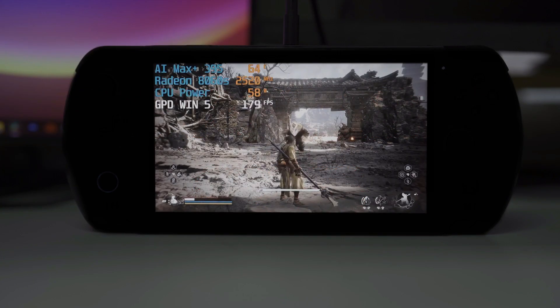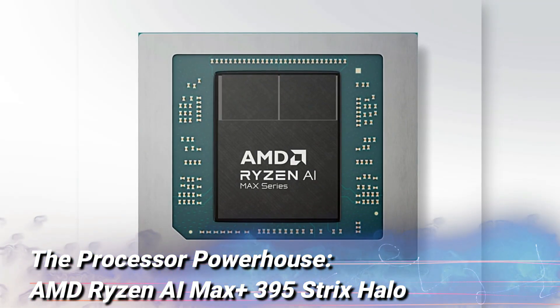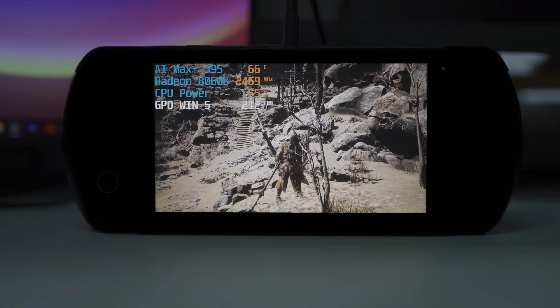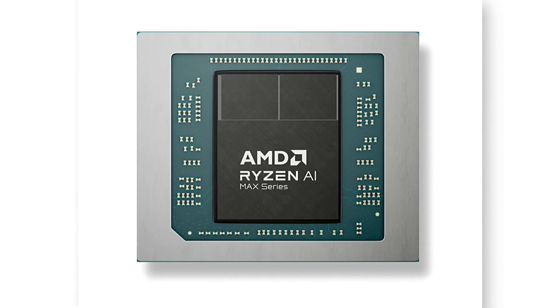The processor powerhouse: AMD Ryzen AI Max Plus 395 Strix Halo. One of the most exciting features of the GPD Win 5 is its processor — the AMD Ryzen AI Max Plus 395 Strix Halo.